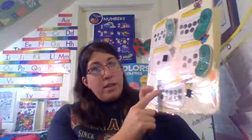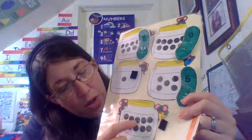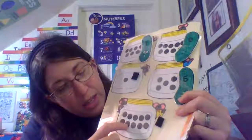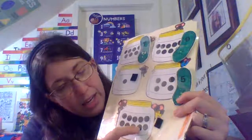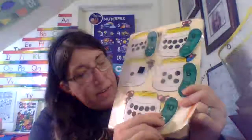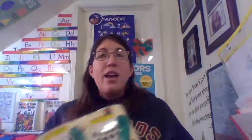One, two, three, four, five, six, seven, eight, nine, ten. Great counting today, guys. Bye!